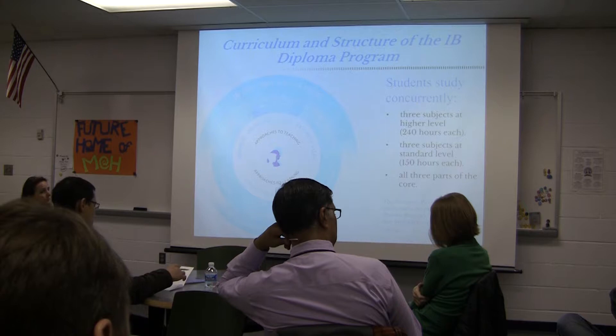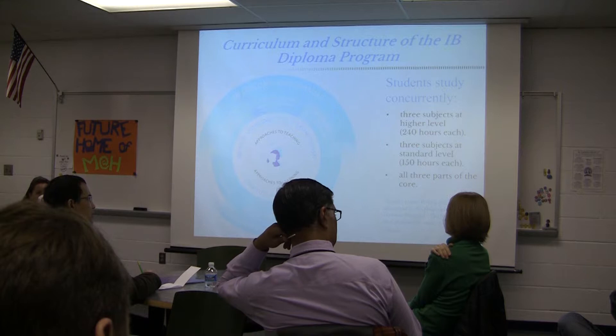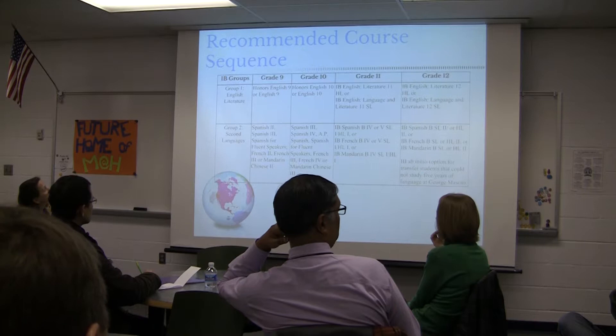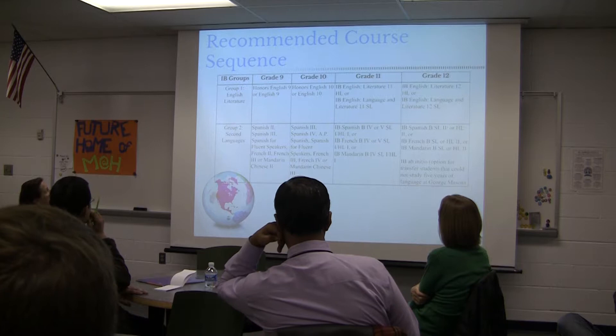The decisions students make now could limit some options, though very rarely will they be fully precluded — they might be more limited in their choices. The program of studies for the high school includes a recommended course sequence. It is not required; we always have students who are exceptions and modifications we've had to make. But the sequence walks you through the recommendations for each group, starting with Group 1 — the English program.